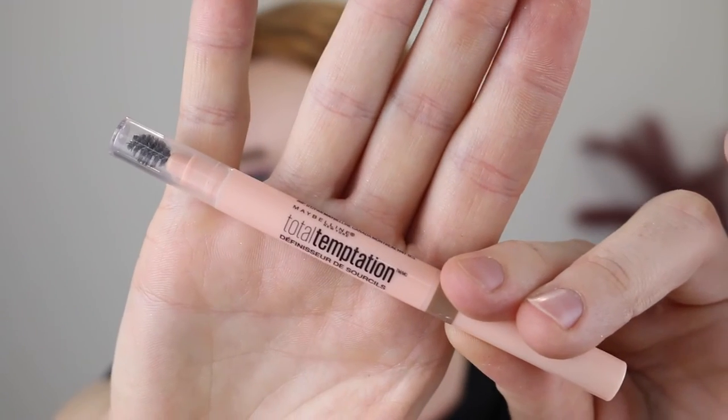On to brows — I have a few products here. First up is the Maybelline Total Temptation Brow Definer. This is a brow pencil with a similar shape to the Benefit Goof Proof — it's kind of like a diamond shape, which at first you think may be hard to use, but it is so easy and so precise. The formula is perfect: not too waxy, not too dry — that perfect in-between where you can just easily draw on your brows and get on with your day. I have the shade Blonde, which is a really nice cool tone.